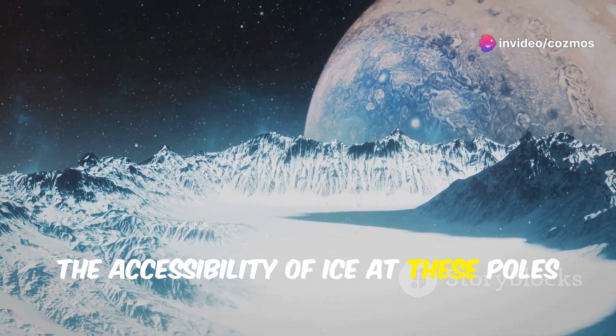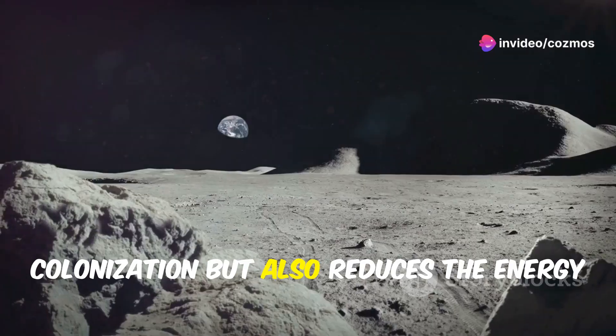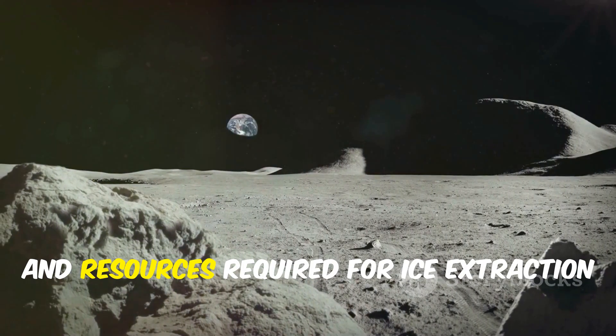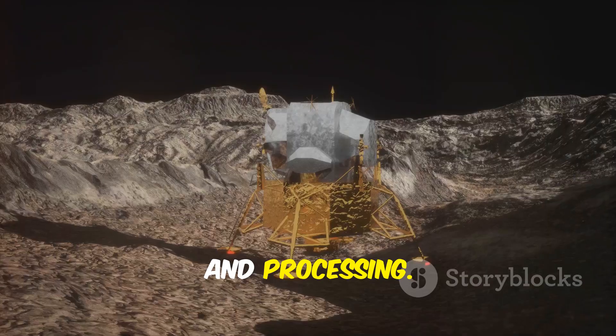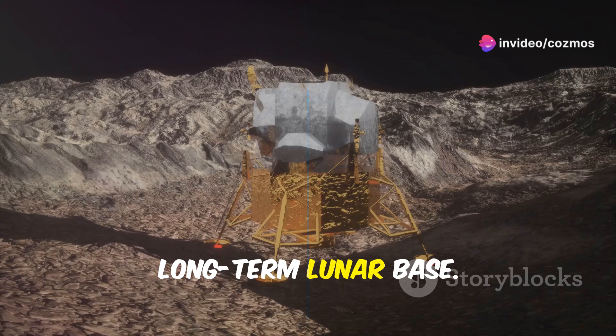The accessibility of ice at these poles not only supports the feasibility of human colonization, but also reduces the energy and resources required for ice extraction and processing. This could make the northern pole a more attractive location for the first long-term lunar base.